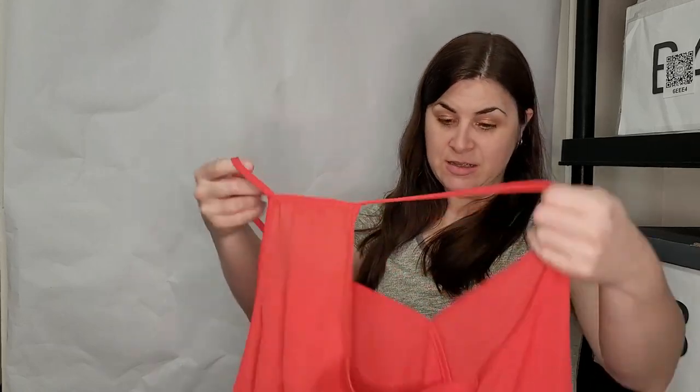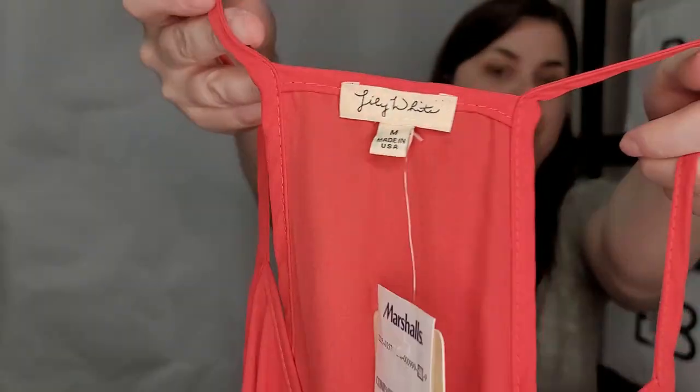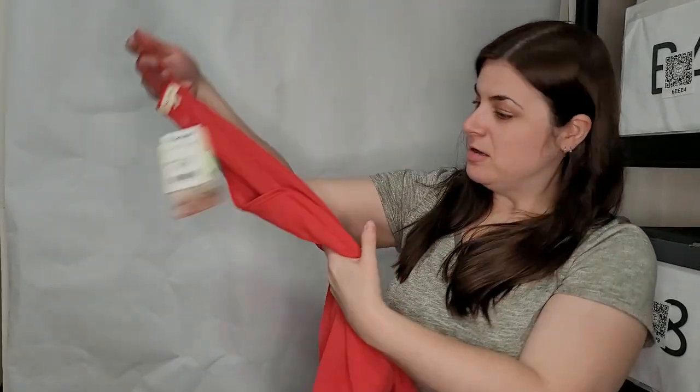This is Lily White, size medium, sold at Marshall's for $9.99 — it's a cute little tank top. I'm not going to be upset about a cute little tank top; might keep it at that price.